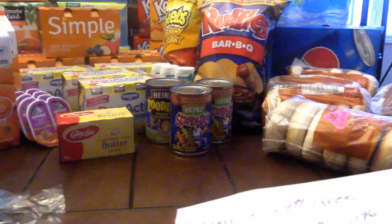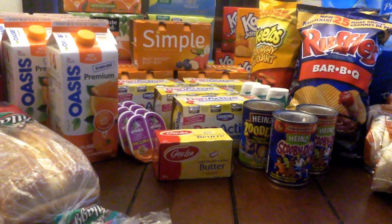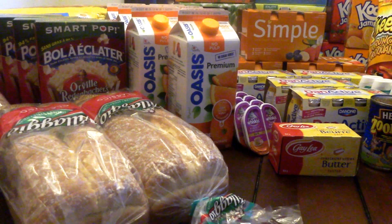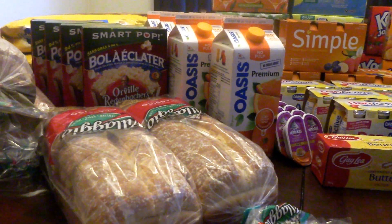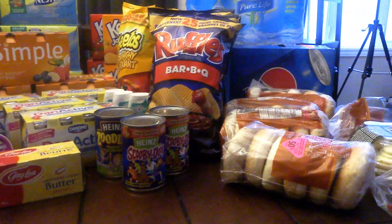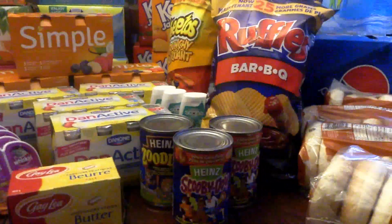And in actuality, what I paid after price matching, coupons, cashback offers, and promos, I brought my total down to $62.42 before taxes, which is a savings of 75.38%. Like I said, this is probably the biggest haul that I've done in a long time.